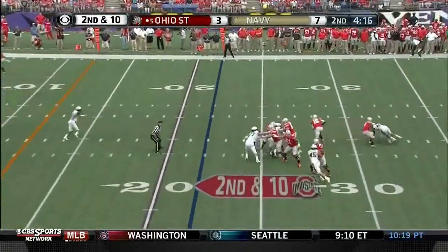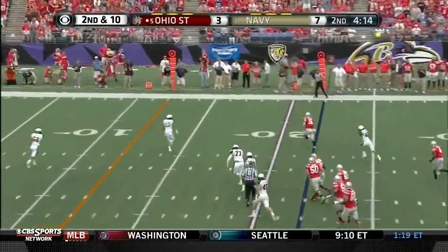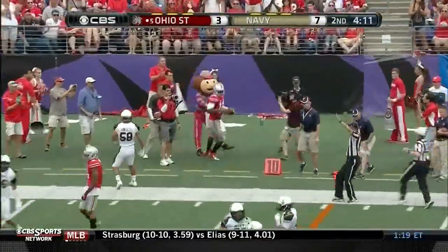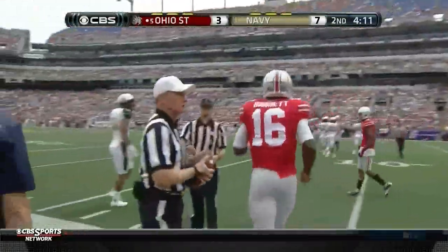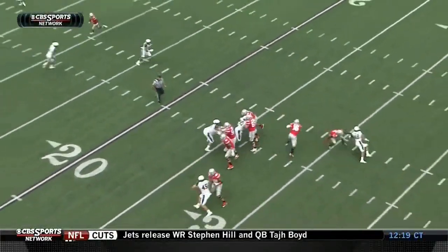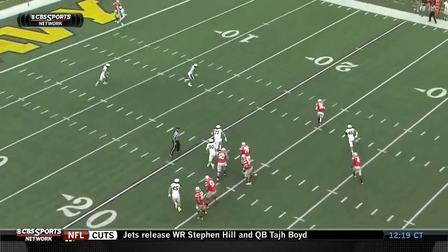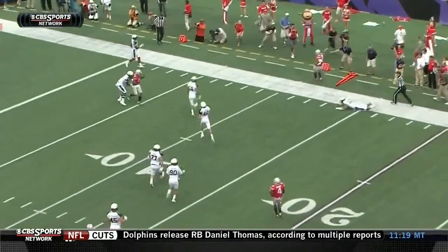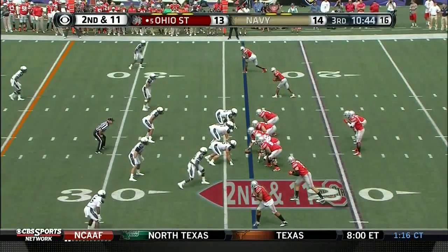Play action. Barrett tucks it, runs it — pursued by Jordan Drake, got him. But it's very close for the first down inside the 12. The offensive coordinator for Ohio State and Urban Meyer noted a good block by Samuel. When you scramble, that's when you need to be most careful. Second down and 11.